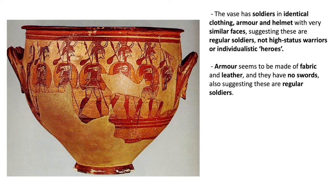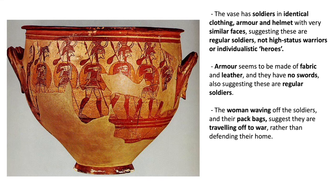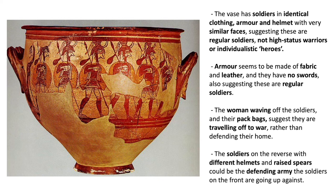The woman waving them off, along with the soldiers using pack bags to hold their belongings, suggests they are travelling off to war rather than defending their home. So warfare seems to have been something that people went off to do, not just stayed at home to defend their lands at this time. The soldiers on the reverse have different helmets and raised spears, so they could be the defending army that the soldiers on the front are going up against.